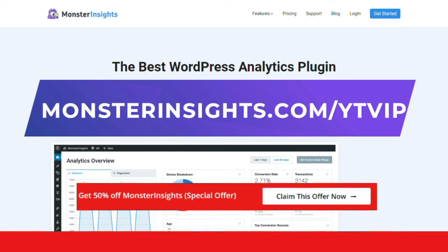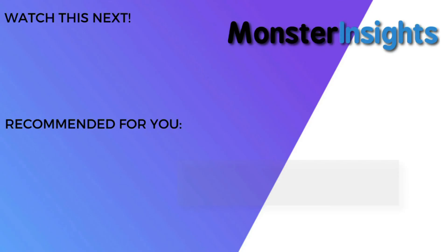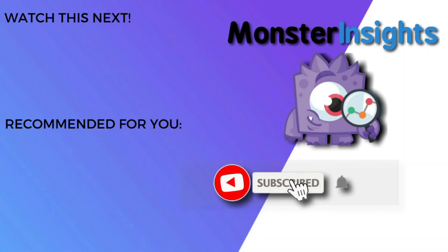That's it for this video. You don't want to miss the opportunity to get MonsterInsights at a discounted price, so be sure to check out that discount link in the description. To learn more MonsterInsights tips, tricks, and techniques, be sure to subscribe. And if you'd like to watch more videos in this series, just click the playlist video on your screen now.